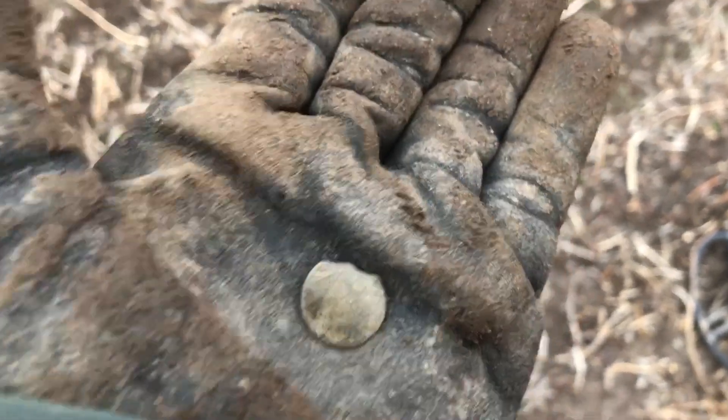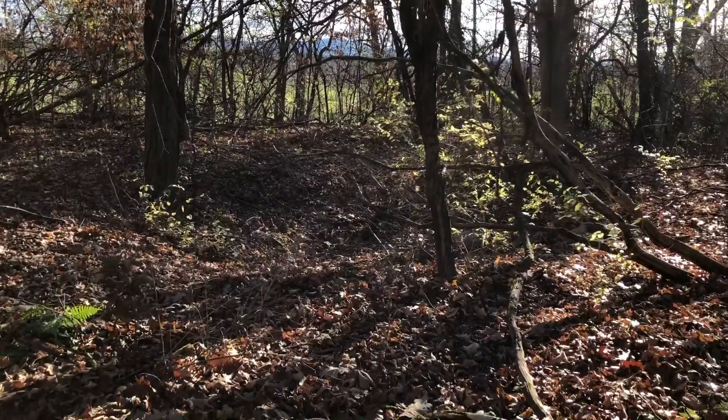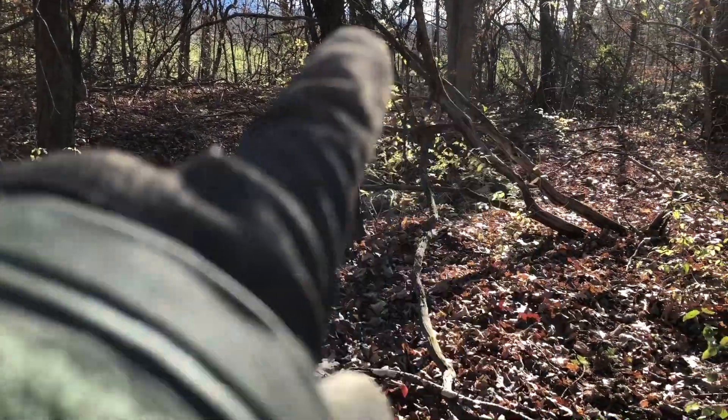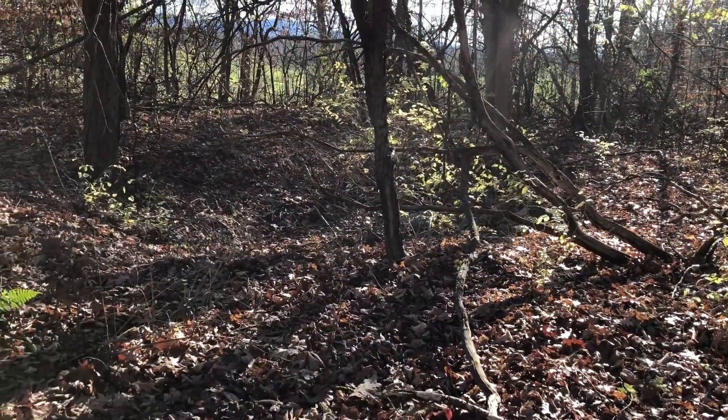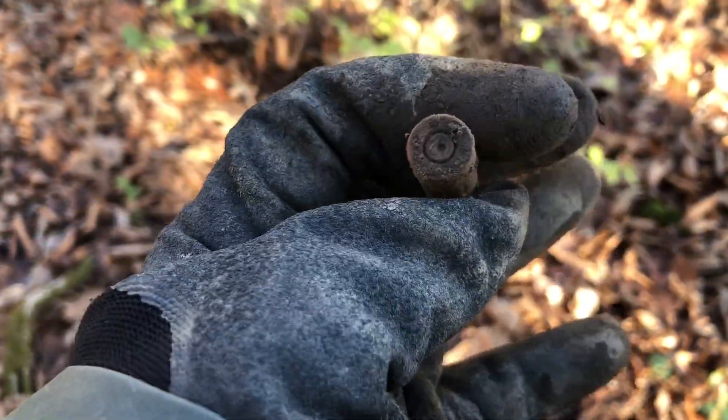All right guys, it is day two, it is cold as you can see — I am bundled up. We are out here in some woods, still in the same farm, but there's some woods behind it and there's actually a cellar hole here, so I'll show it to you. There's the cellar hole — you can see the depression and there's some rocks around it, so we'll poke around here.